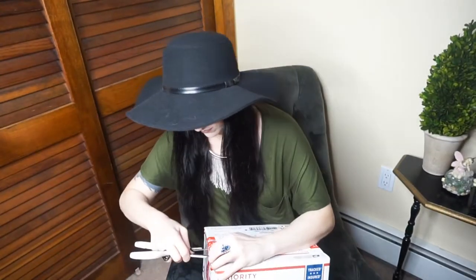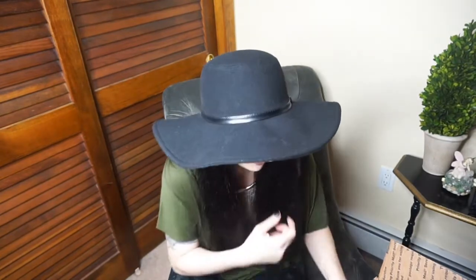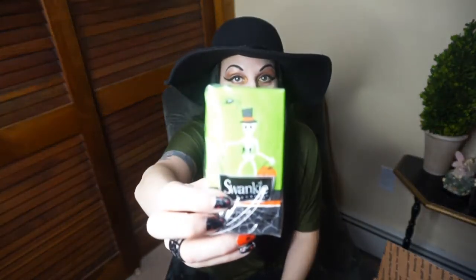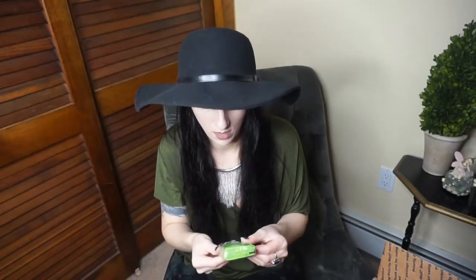She wrote a note in here for me but I won't read it because it's probably personal. Here is the box she sent me — oh my god, there's so much stuff in here! First up, look at how cute these little tissues are: Swanky Hankies with a little skeleton guy with a top hat. That's so cute.